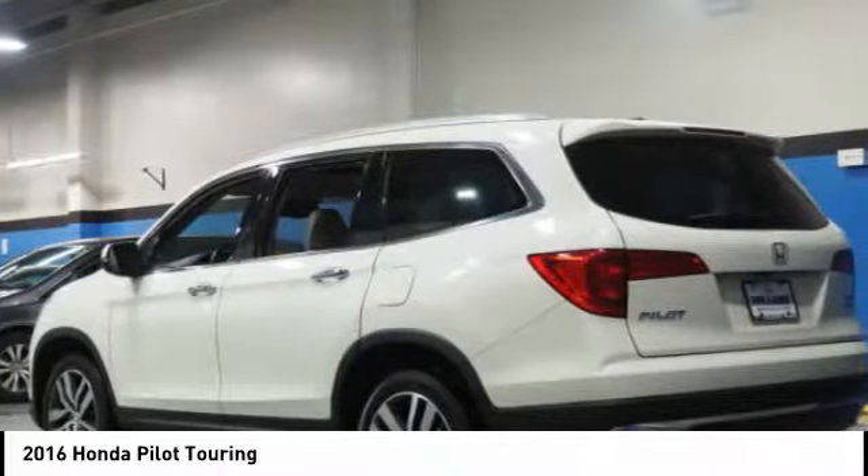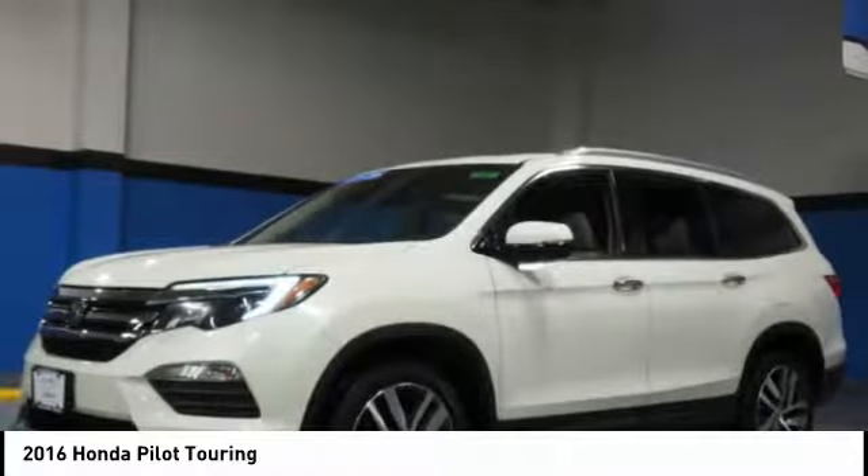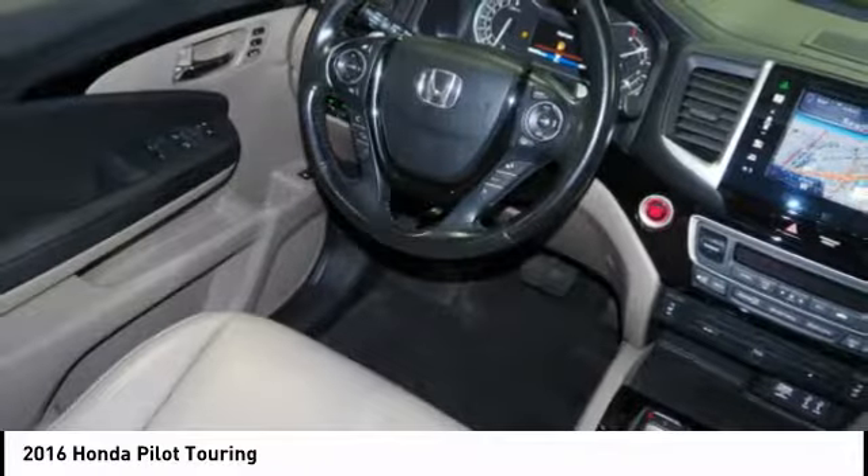Voice activated navigation system, AM FM stereo radio. This isn't just a vehicle, it's an experience. So stop in for a test drive today.